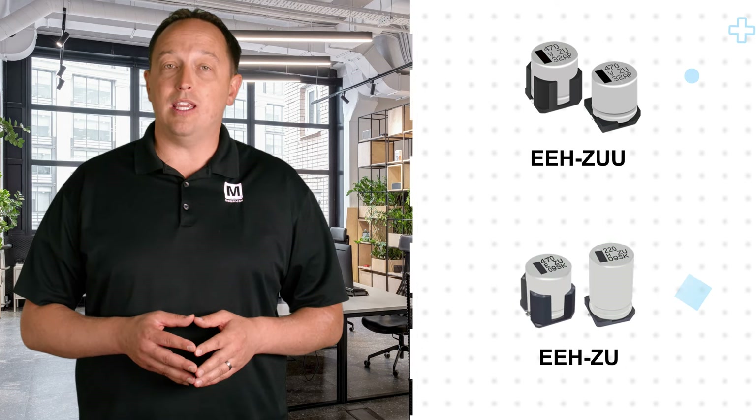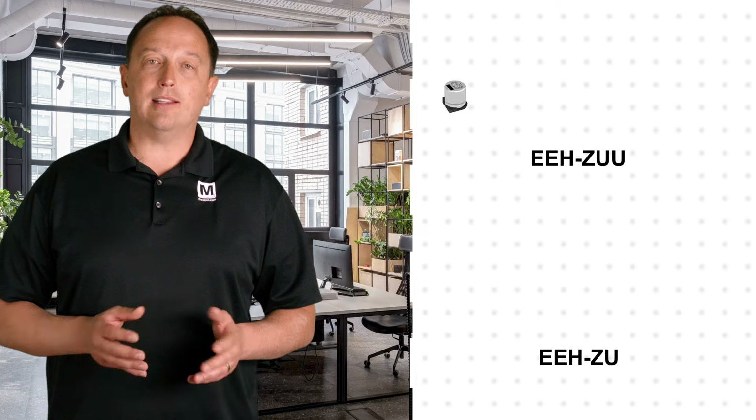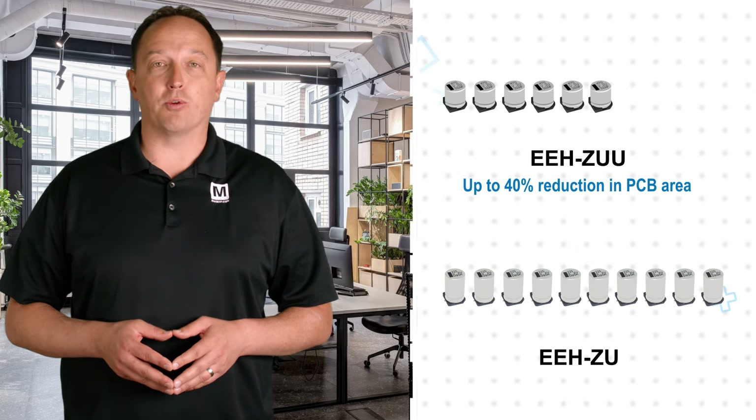At the same time, the EEH-ZUU Series offers up to 80% higher capacitance than the ZU Series. Together, this allows engineers to use fewer capacitors to achieve the same performance, reducing PCB area by up to 40%.